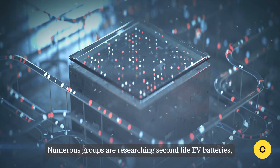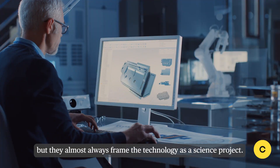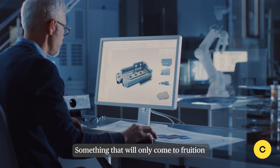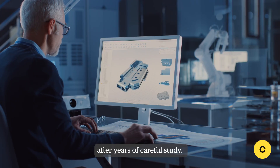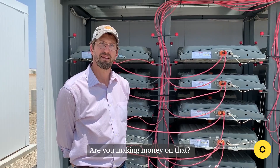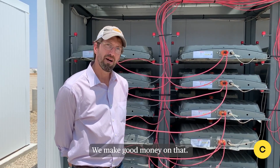Numerous groups are researching second life EV batteries, but they almost always frame the technology as a science project — something that will only come to fruition after years of careful study. The Lancaster project shows we don't need to wait that long. Are you making money on that? We make good money on that.